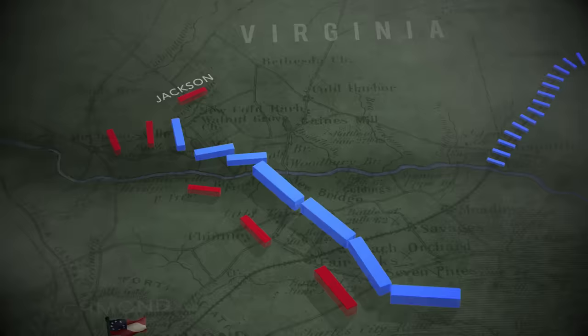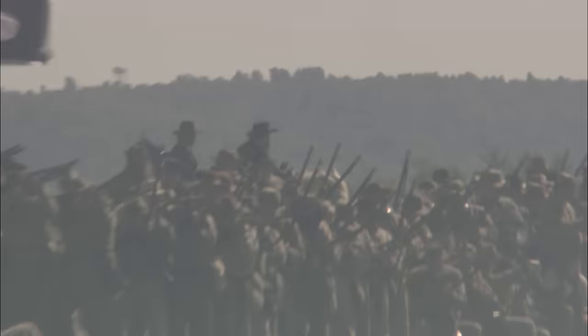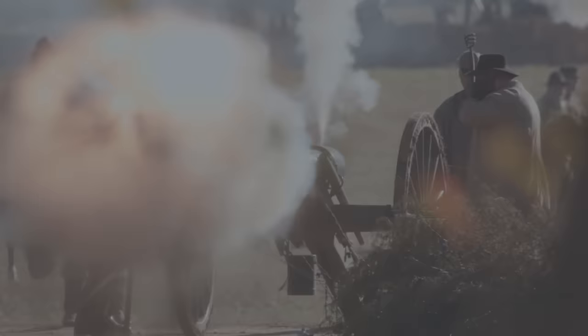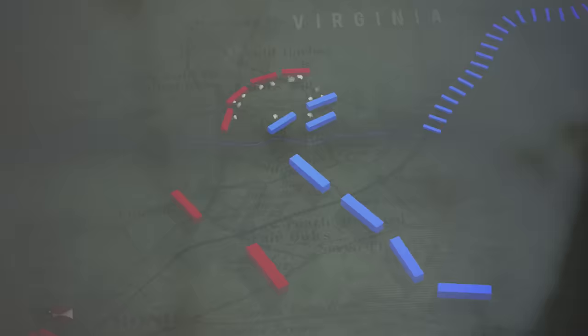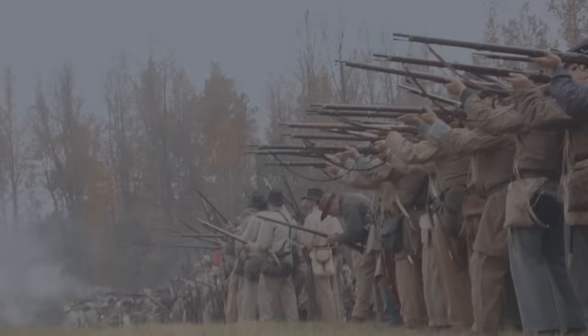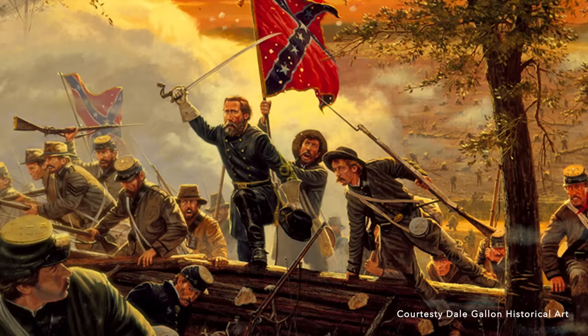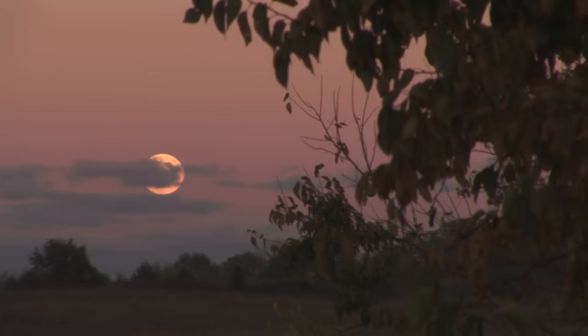60,000 Confederates face 27,000 Federals with six hours of daylight remaining. Lee attacks across a two-mile front. McClellan counters by sending Slocum's 6th Corps Division to the 5th Corps' aid. It is not enough. After some of the most savage fighting of the war, the Confederates finally smash through the line near sunset, winning for Lee his first battlefield victory. Only darkness saves the 5th Corps.